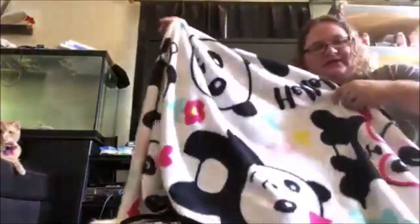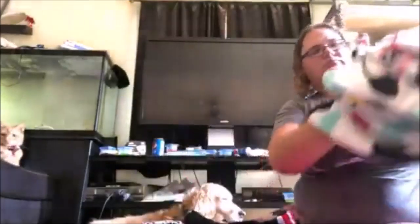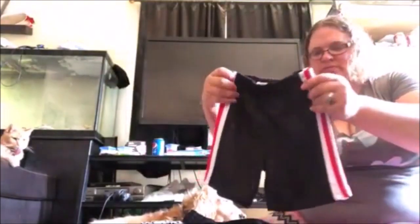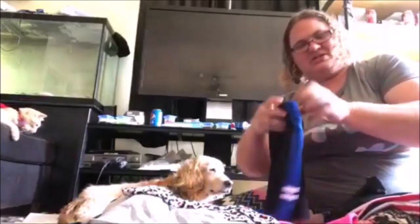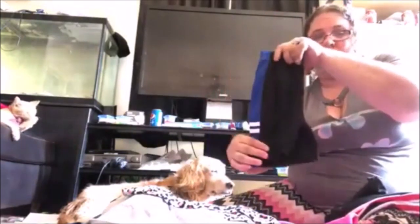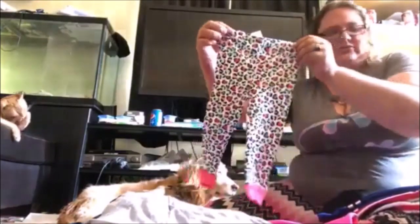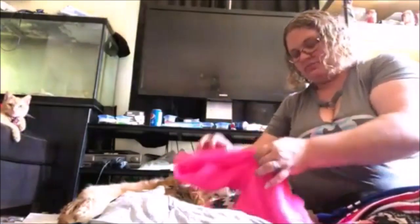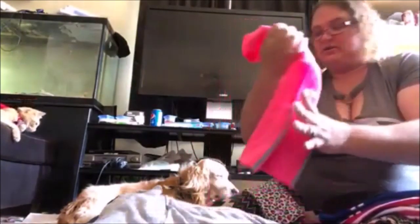First thing is this panda blanket — really cute, wash that off and my daughter will love it. Then there's a 3T pair of shorts, brand new — someone could have used it. Another pair of 3T shorts, brand new, could have been donated. Some 24-month pajama pants — donation item. An 18-month little vest — cute little vest, can be donated.